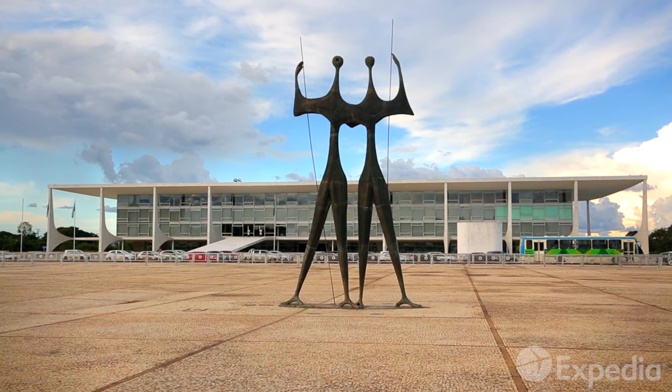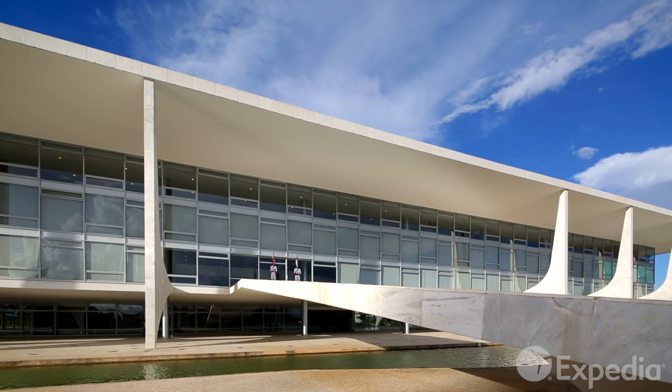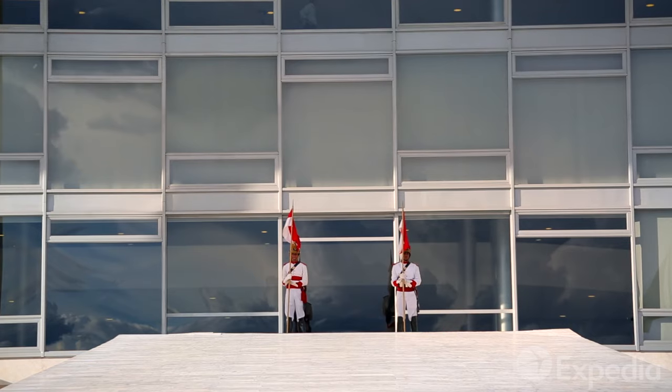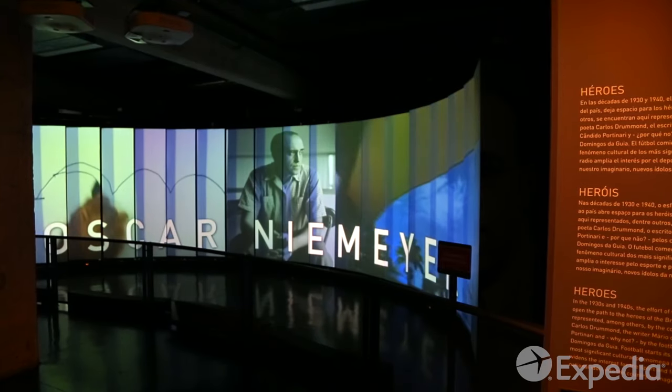The whole city was shaped around the wide-open space of the Praça dos Tres Poderes. Admire the façade of the Planalto Palace, the seat of government. This perfect example of modernism was designed by Oscar Niemeyer.